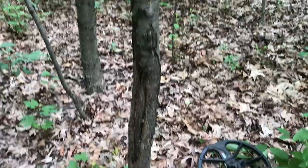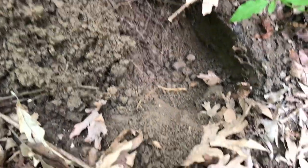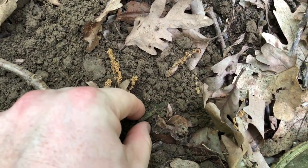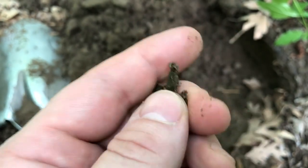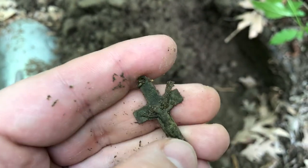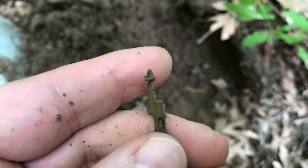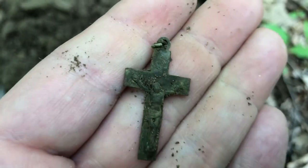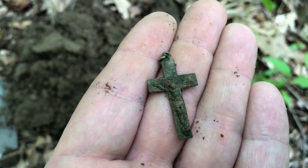I got a solid 13 that would not budge, so I kept digging and look what just popped up — that is a cross! That is incredible. Wow, that's really nice. I don't think it's gold, I'm not sure what it is — I'll clean it up and let you guys know. Super nice. I think there's more down there too.